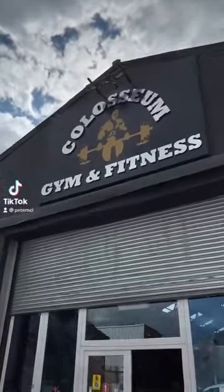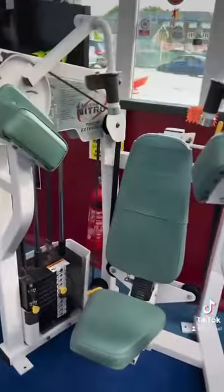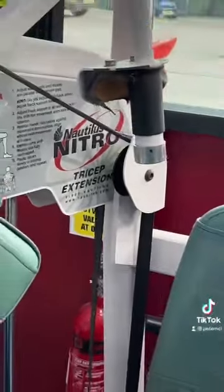What is going on guys — just training down at Coliseum Gym in Blackburn, North West Lancashire today, and just thought I'd cover these three new pieces of equipment that our gym has recently purchased.